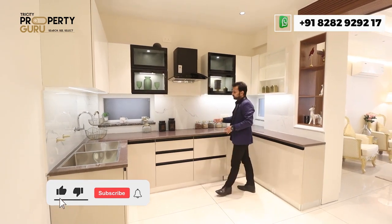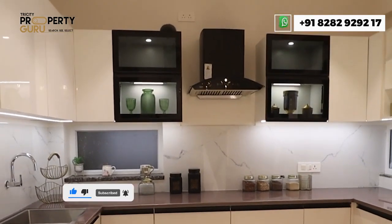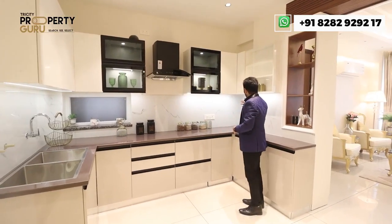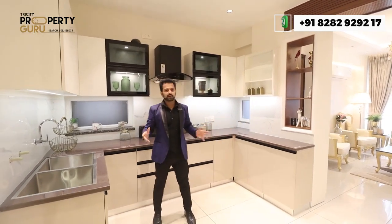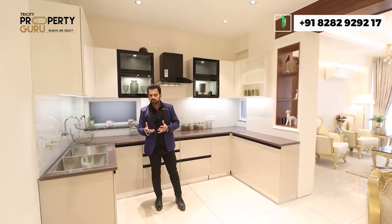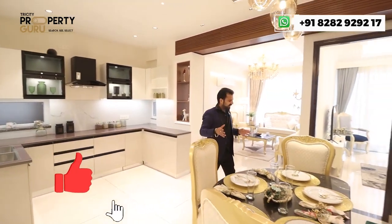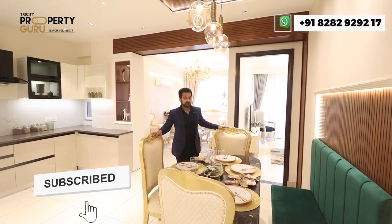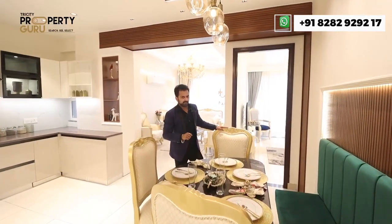The kitchen features a granite top with provision for a hob and chimney, and there is a window for light. It's a very good open kitchen space. The dining area also comes with a basic false ceiling.